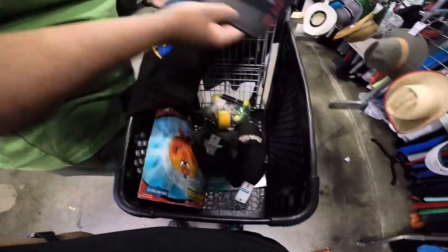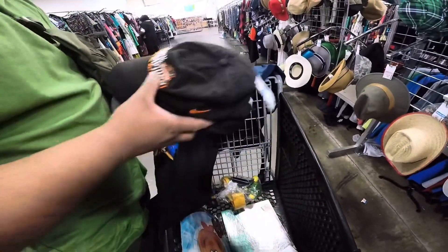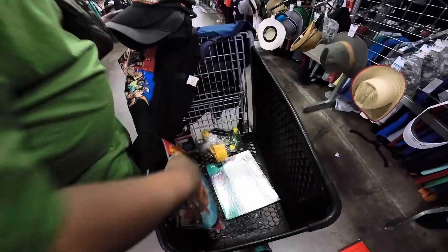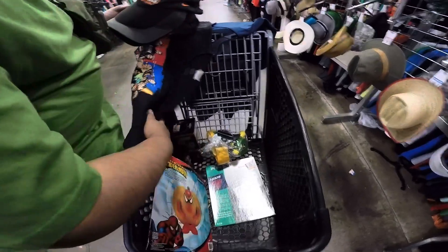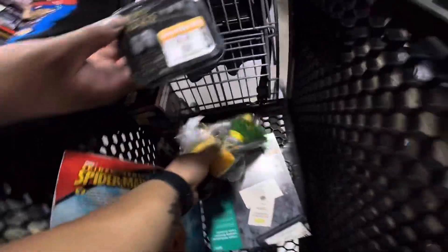So at this thrift store, Koobin found a bunch of hats, which I'll show at the end of the video, and then found this Spider-Man decor set, and then a bag of John Deere toys, which Koobin will show in a second. And then also found this Lord of the Rings dice game set.